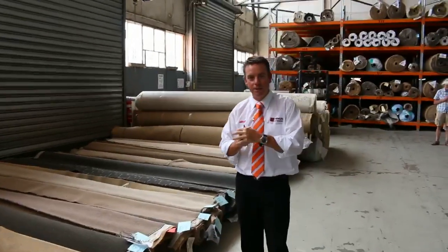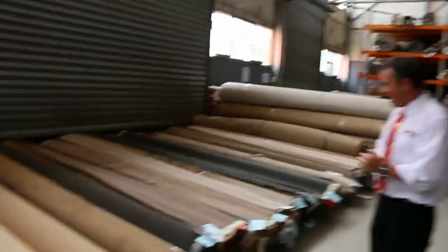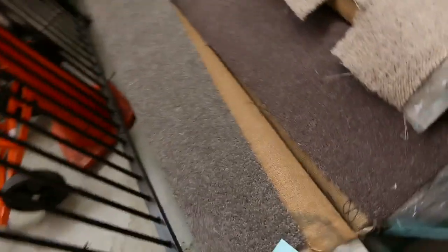G'day, I'm John from Fowles Auction and Sales. I'm here to preview tomorrow's carpet auction. It's Wednesday the 2nd of December at 10am. We've had another great range of carpets come in again this week.